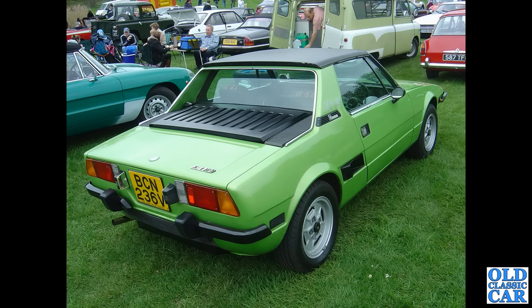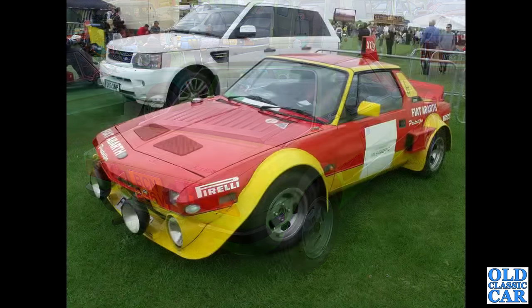A three-quarter view now of a sharp-looking Fiat X1/9 — this is a V-reg car from 1979. Later cars have much bigger, chunkier bumpers on them.